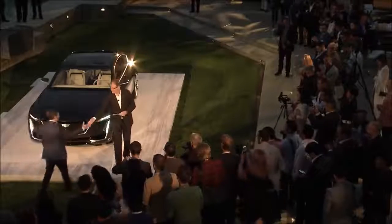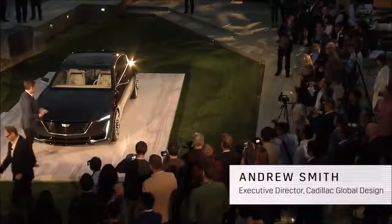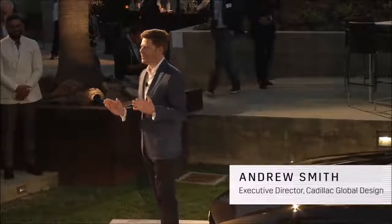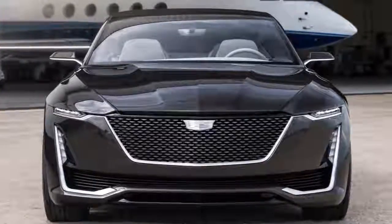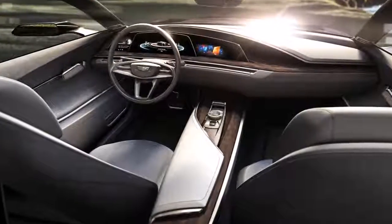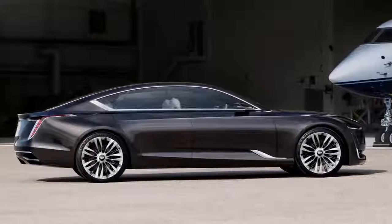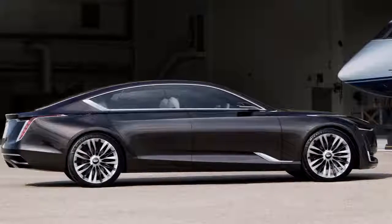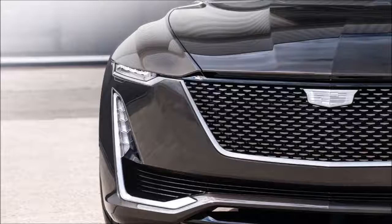Thank you very much. Well, thanks everybody. This is the Cadillac Escala. All great concept vehicles begin with a design brief, and the design brief for this vehicle was intriguing: consider a future vision of a chauffeur-driven Cadillac, but one that you would desperately want to drive yourself. That was the brief we gave to the designers, and this is their response — Cadillac Escala.